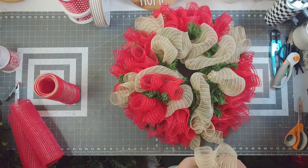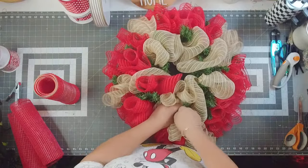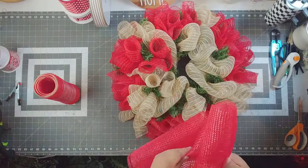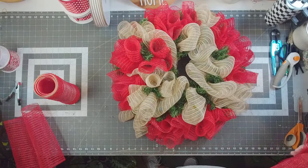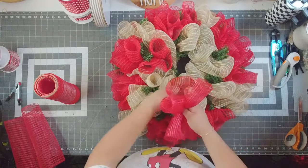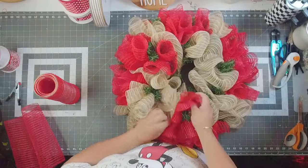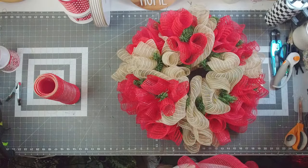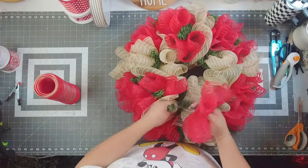I sold a fiesta wreath last night! I live in Texas y'all — if you've followed me on my Facebook page Designs by Jordan, you know I live in Texas. I make fiesta wreaths for fiesta season in San Antonio or Cinco de Mayo. I have sold both of my really nice over-the-top fiesta wreaths, and neither one is going to Texas — one is going to Oregon, the other to California.